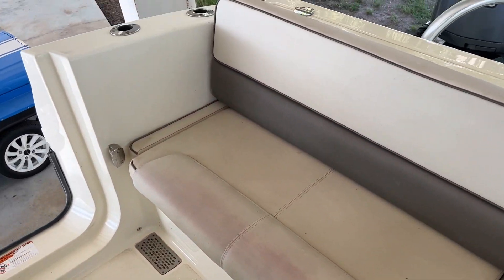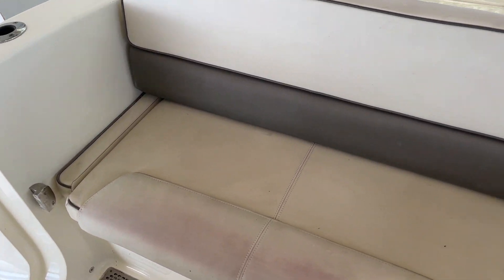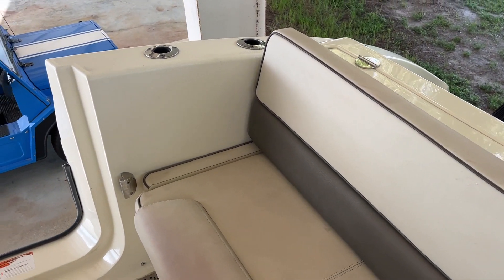Starboard side, we've got a transom seat. This will give us access to the battery chargers and to the Yamaha fluid change Reverso system.